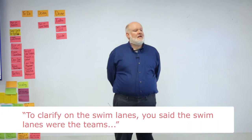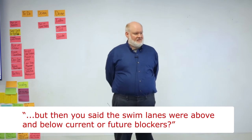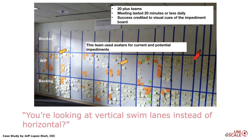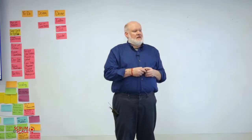To clarify on the swim lanes — you said the swim lanes were the teams, but then you said the swim lanes were above and below for current or future blockers. Looking at it again, these are actually vertical swim lanes rather than horizontal — so they're columns. Each one of those columns represents a team. So the columns were teams, and the rows were current or future backlog blockers.